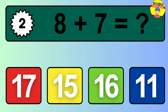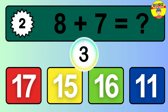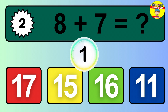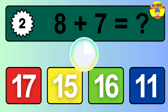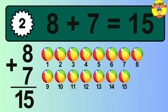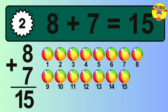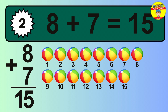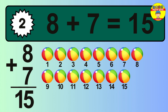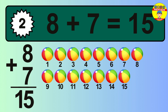Question 2. 8 plus 7 equals what? The answer is 8 plus 7 is 15. Let's count it: 1, 2, 3, 4, 5, 6, 7, 8, 9, 10, 11, 12, 13, 14, 15.